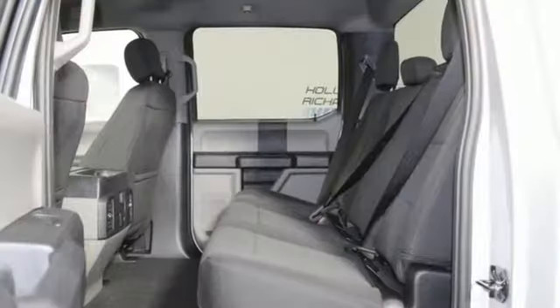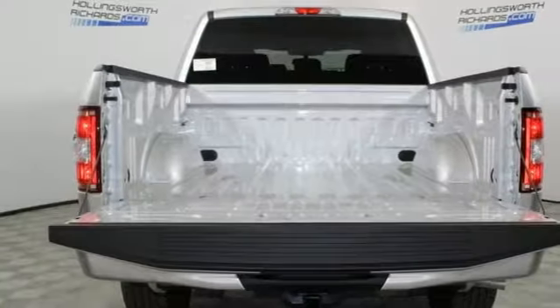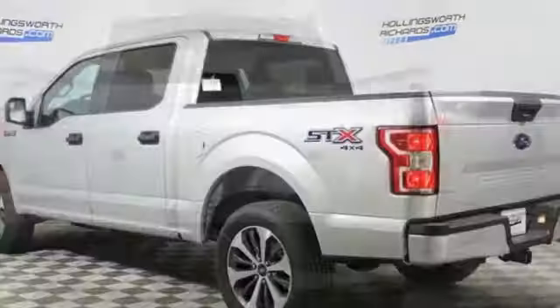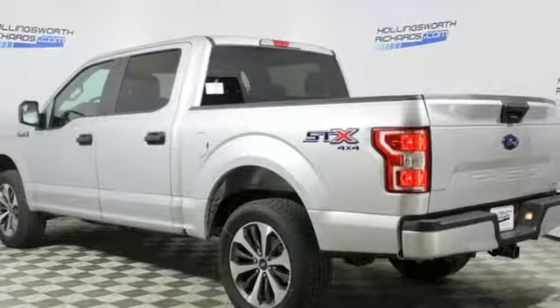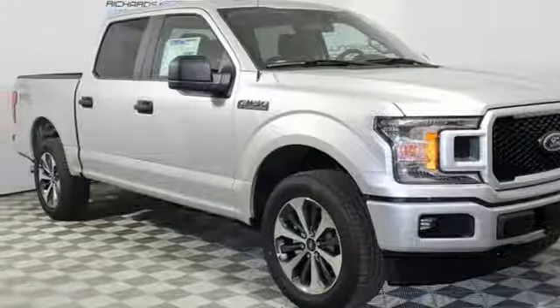Features include easy lift and lower tailgate, manual tilting steering column, capless fuel filler, manual telescoping steering column, twin turbo V6 engine, active grille shutters, electronic shift on the fly, and 312 volt power outlets.